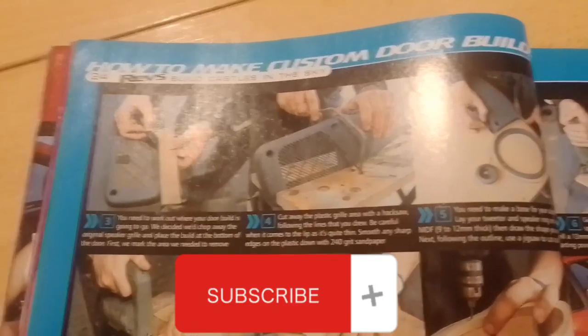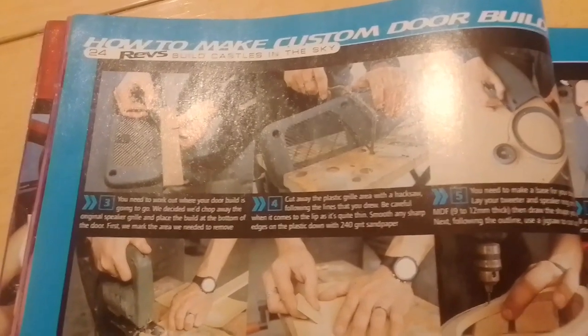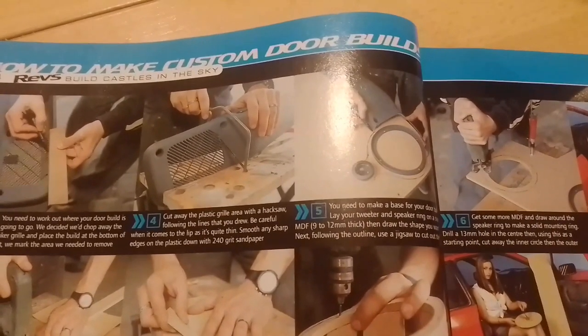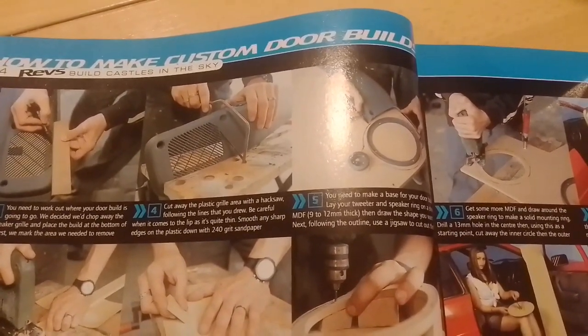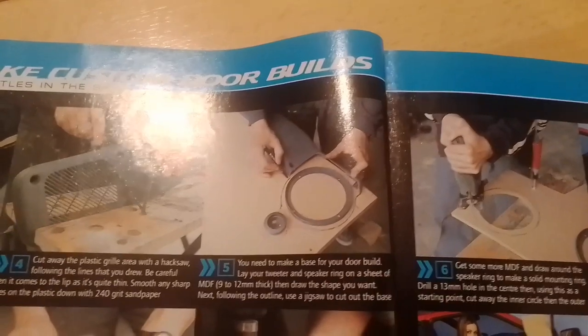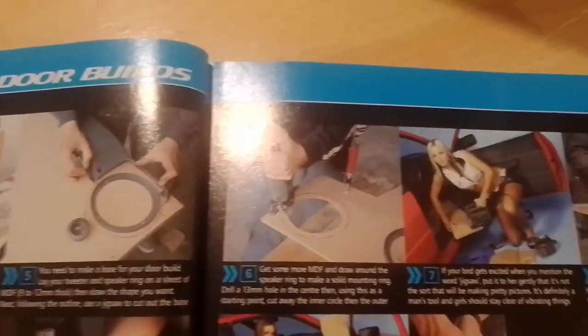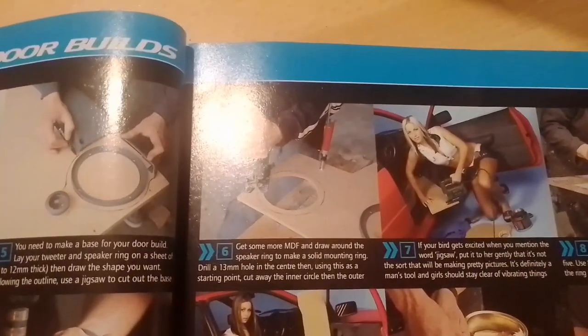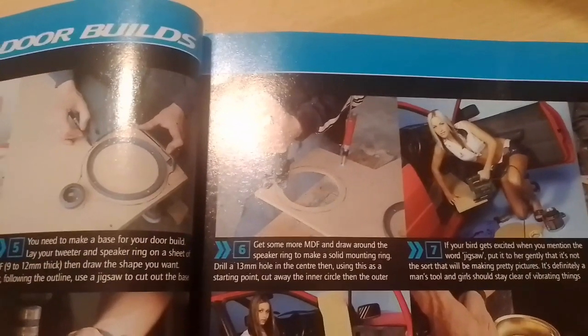Step three: work out where your door build is going to go. Revs have decided to chop away the original speaker grille and place the build at the bottom of the door. Mark the area you need to remove, then cut away the plastic grille area with a hacksaw following the lines you've drawn. Be careful of the lip as it's quite thin; smooth any sharp edges with 240-grit sandpaper. Step five: make a base for your door build. Lay a tweeter and speaker ring on a sheet of MDF 9 to 12mm thick and draw the shape you want. Using the outline, use a jigsaw to cut out the base. Get more MDF, draw around the speaker ring and make a solid mounting ring, drill a 13mm hole in the centre, then using this as a starting point cut away the inner circle.